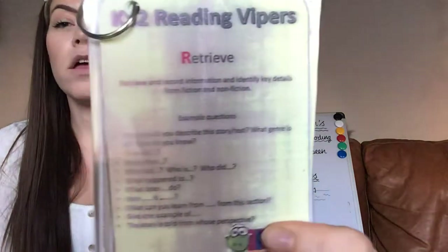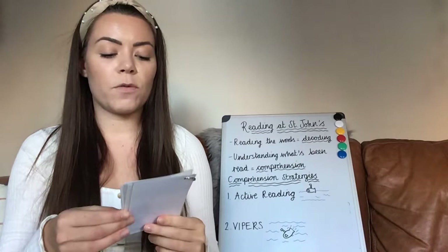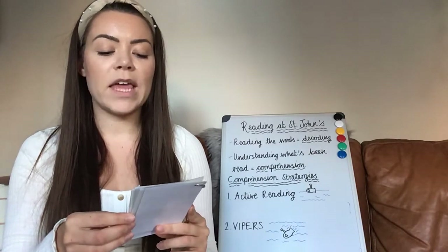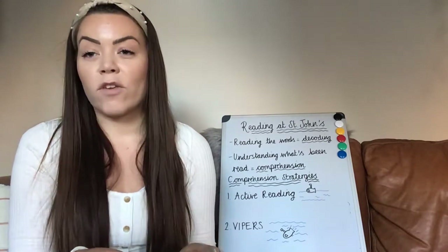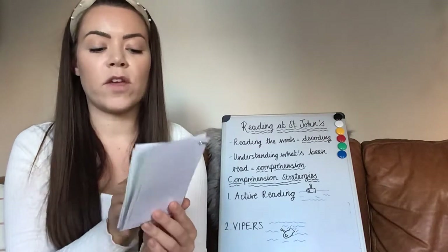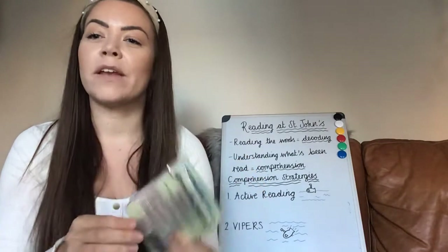Then we have R for retrieve — retrieval questions — which means retrieve and record information and identify key details from fiction and non-fiction. These are find-it questions; your child can put their finger on it to find the answer. They're some of the easier questions. And again, there are question stems that will be in the document underneath so you can see examples of retrieval questions.